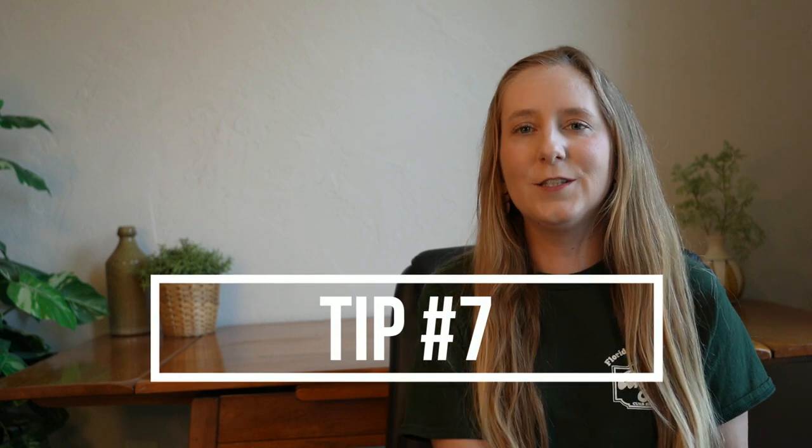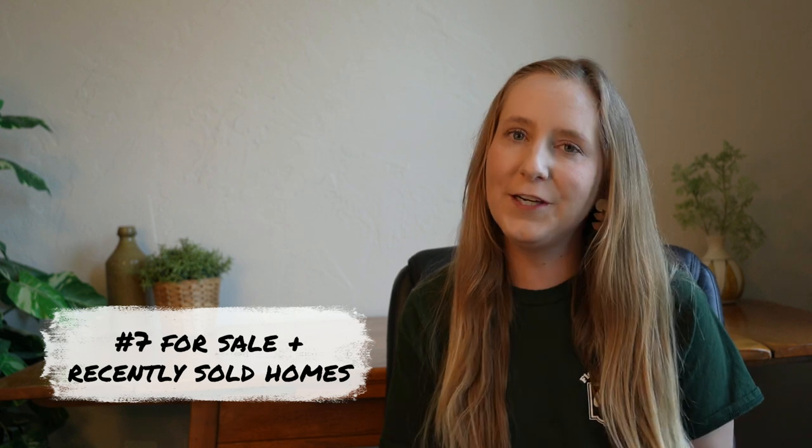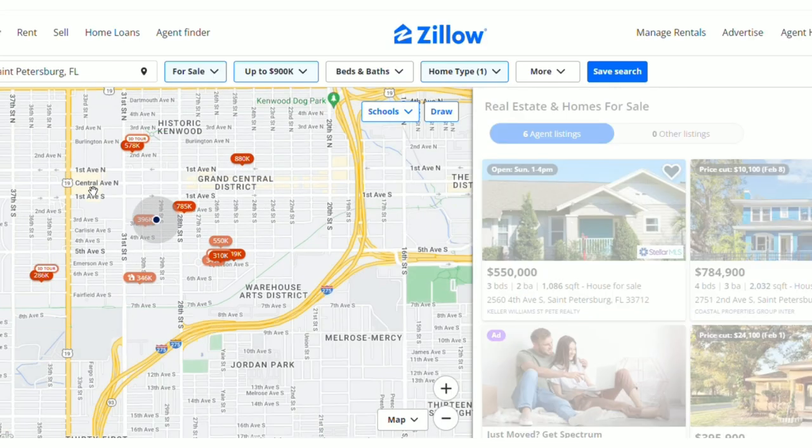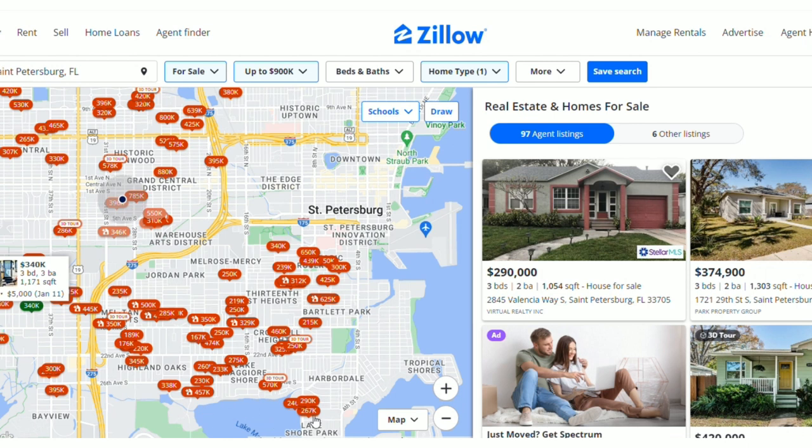Tip number seven is to pay attention to homes that are for sale or that have recently sold. I have a little bit of an advantage on this because I do actually have my real estate license, so I am very actively looking at the market. However, this is something you can do as well. There are public websites such as Zillow or Realtor.com where you can search all the homes near you that are for sale or have sold, because they tend to be getting rid of a lot of items. We have definitely had luck specifically scouting out those homes and seeing what items they may not be taking with them to the next place.